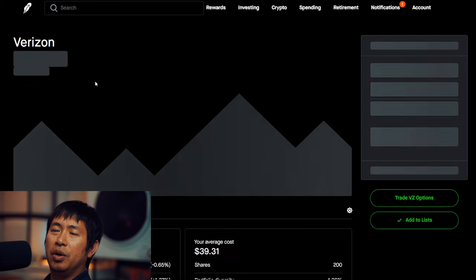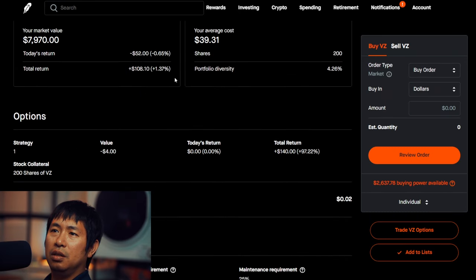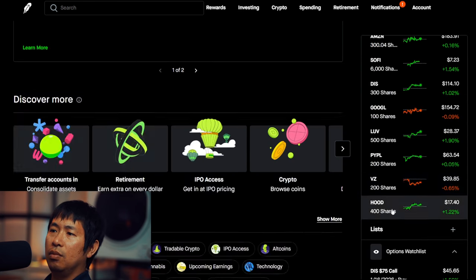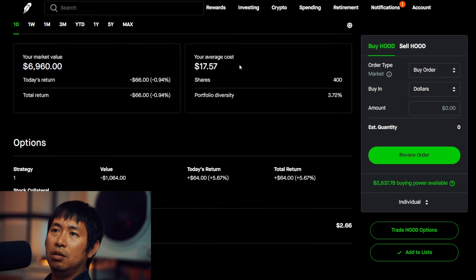I have 200 shares of Verizon. Verizon is at $39.85. My average cost is $39.31. Total return: $108.10. I have 400 shares of Robinhood. Robinhood is at $17.40. My average cost is $17.57. Total return: I am down $66.